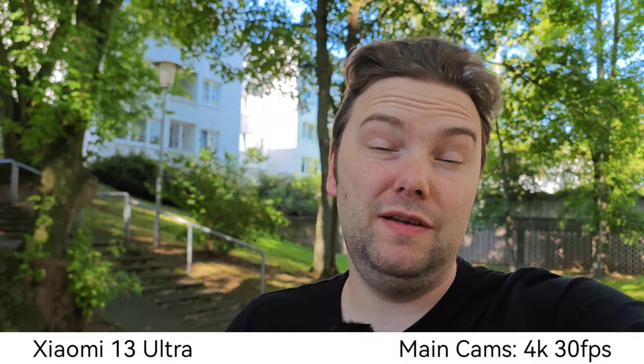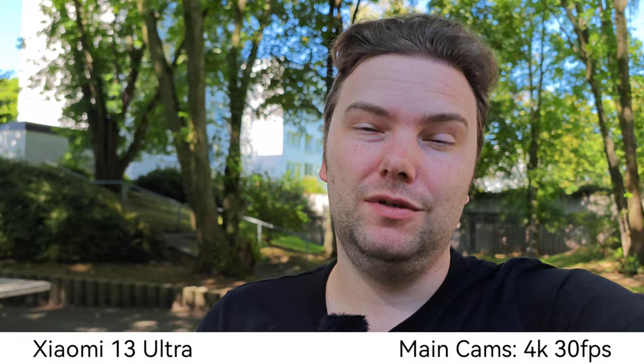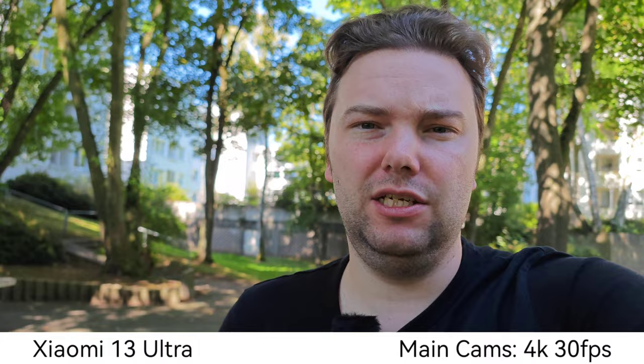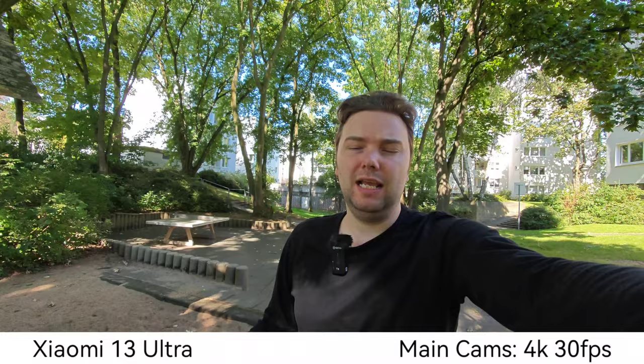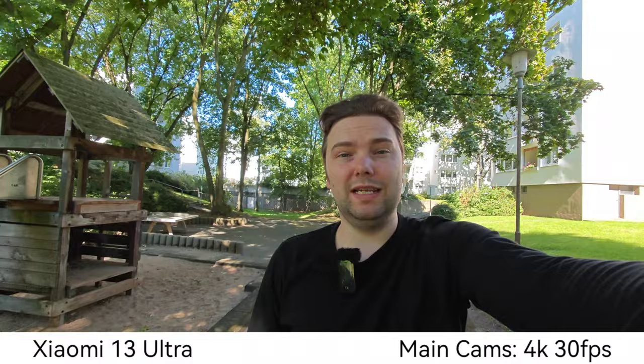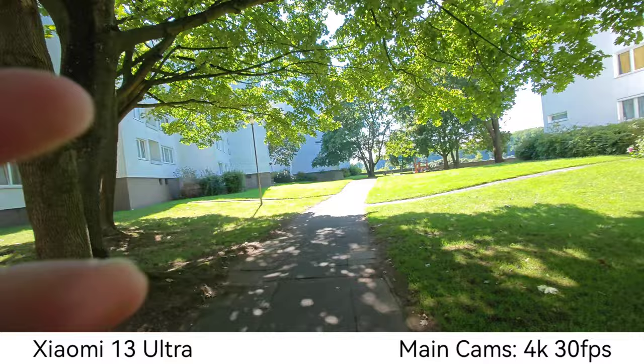Which one is the winner? The highlight of the Xiaomi 13 Ultra is the 1-inch type sensor, which gives you nice background blur, good stabilization, and very good colors. We can record 4K 30, 4K 60, or even 8K — though there's no stabilization at 8K. At 4K I have a zoom slider and can zoom out to the ultra-wide angle, which can also record 4K 30 without any issues.